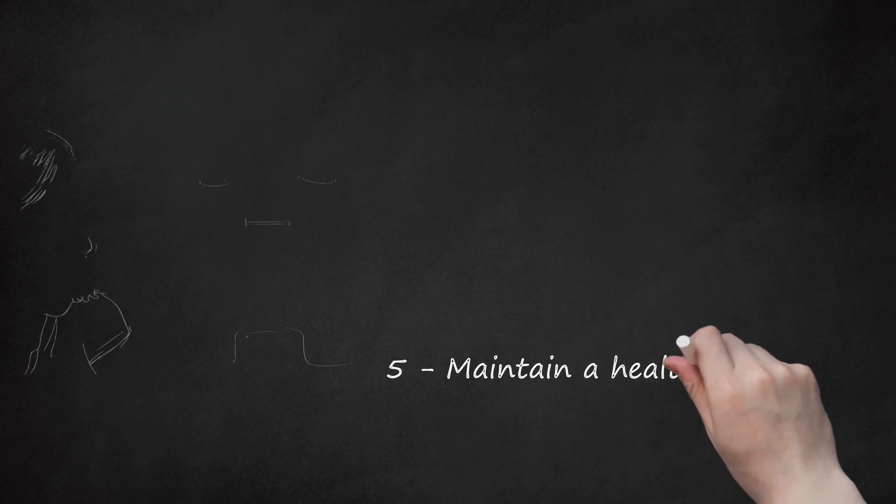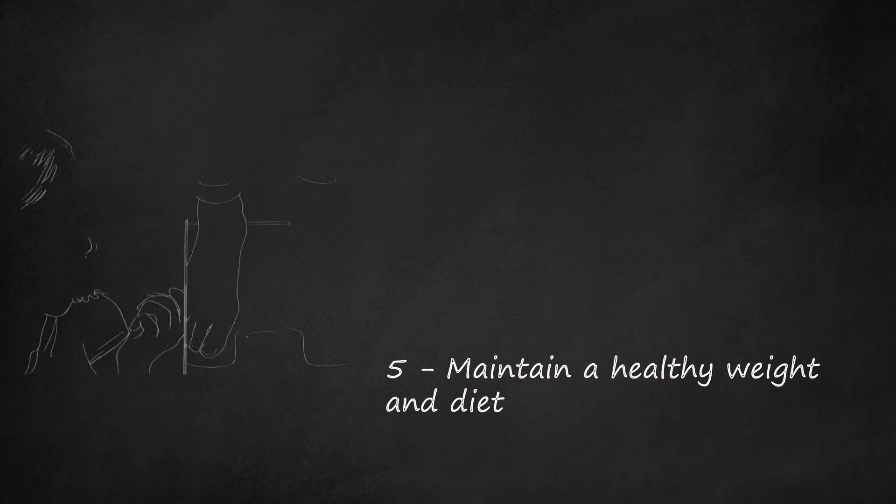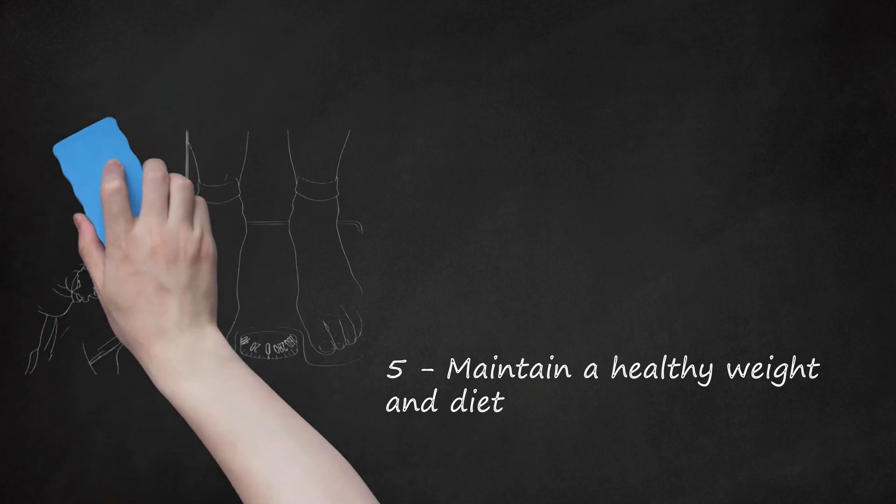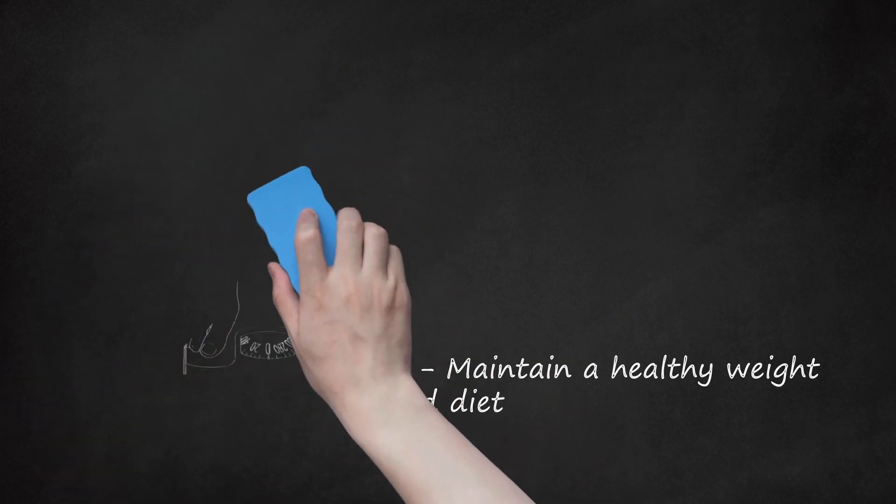Step 5: Maintain a healthy weight and diet. Studies have shown that obesity can be more damaging to the liver than alcohol consumption, and can lead to fatty liver even in children. Foods that are high in fiber are particularly good for the liver, including fruits, vegetables, and whole grains. Certain foods are more likely to damage the liver, including those high in fat, sugar, or salt, as well as fried food and raw or undercooked shellfish.